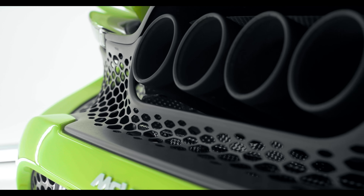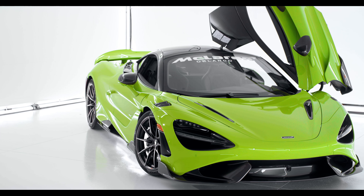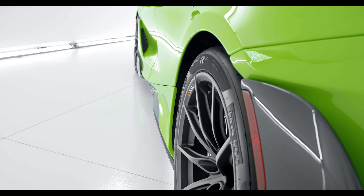755 horsepower, 0-60 in 2.8 seconds. The top speed of 205 miles per hour.